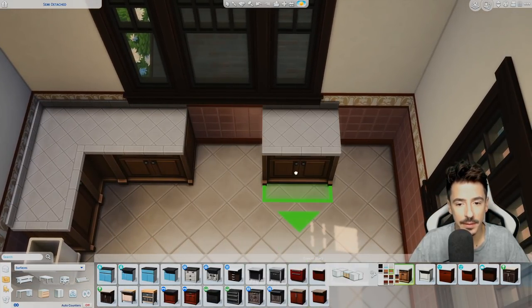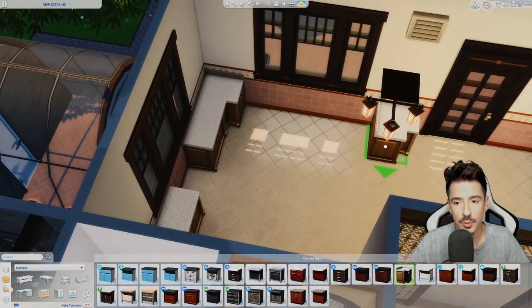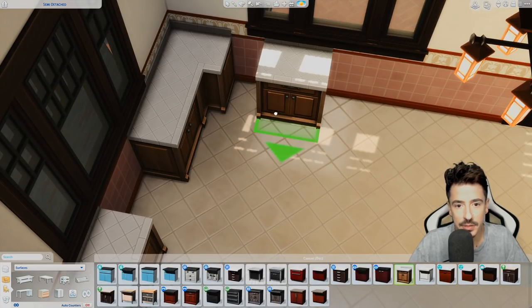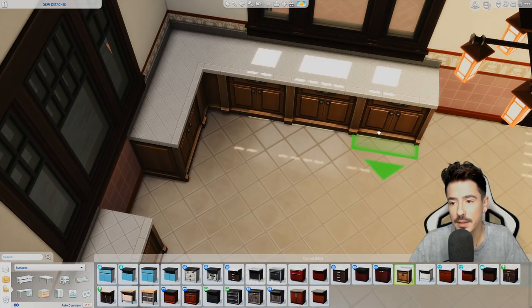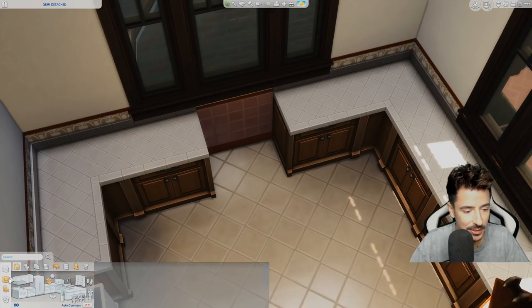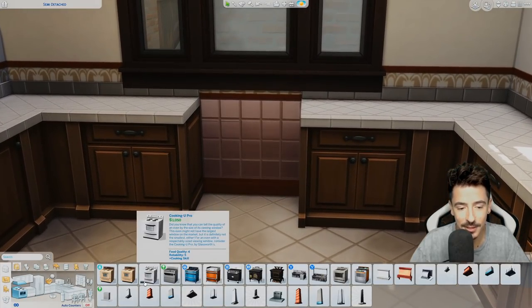Oven there. Another little corner unit here. Need to remember — we'll put a fridge underneath that area there and move these straight across. It's quite a big kitchen space, but hey, Barb loves to cook.